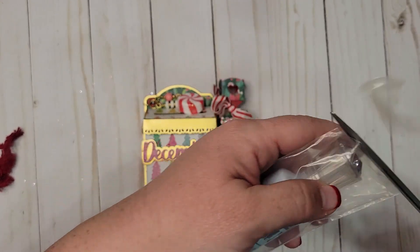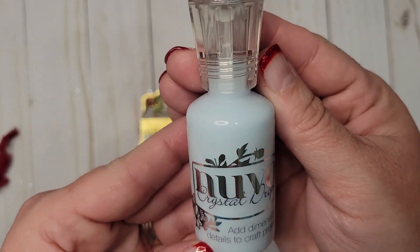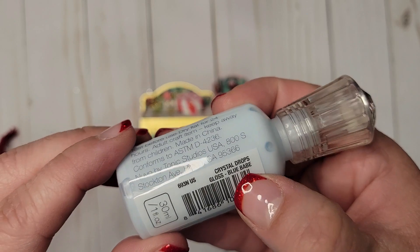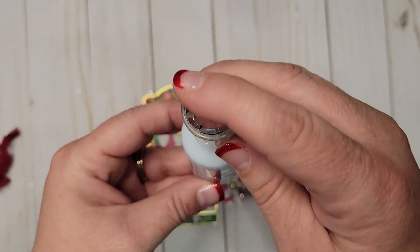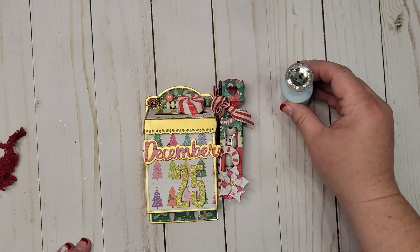Oh my goodness, I always need Nuvo drops. Crystal clear — let's see — add dimension. What color is this? Blue babe! That's pretty cool, thank you. Look how pretty. I've always loved their packaging — I think Nuvo has the coolest packaging with a little rhinestone on top. Thank you.